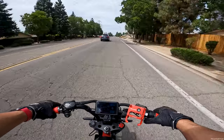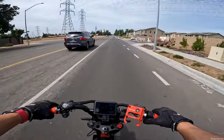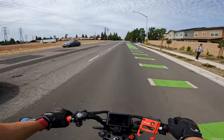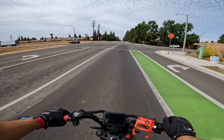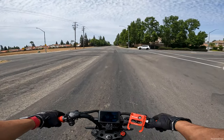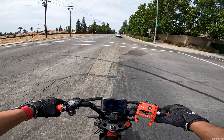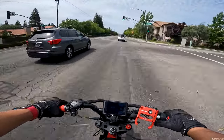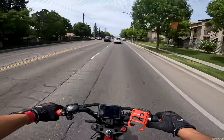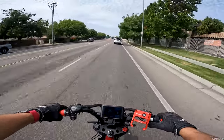So are you guys going to stay on to the left or the right when I go around you? Oh they're going to speed past them and cut them off. Oh, I called it, man. I know how people drive around here.